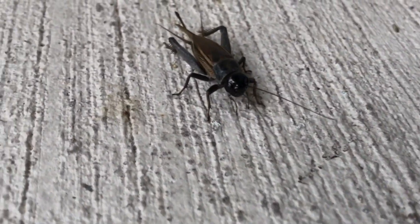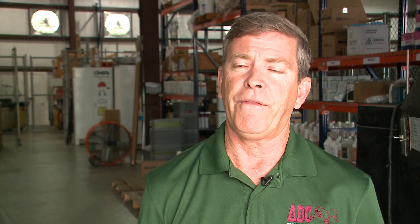They die in high numbers. The bigger thing is that other insects come in — fire ants is another big insect that comes in after you have a bunch of dead crickets. So it's important to clean up the crickets when you get them.